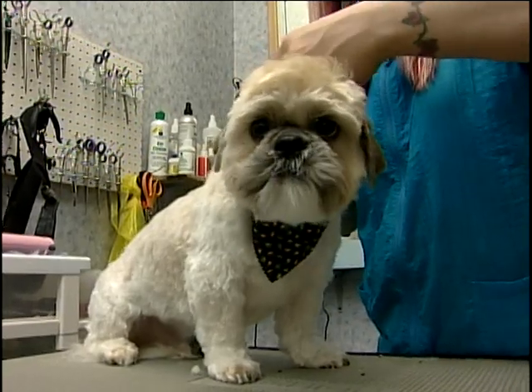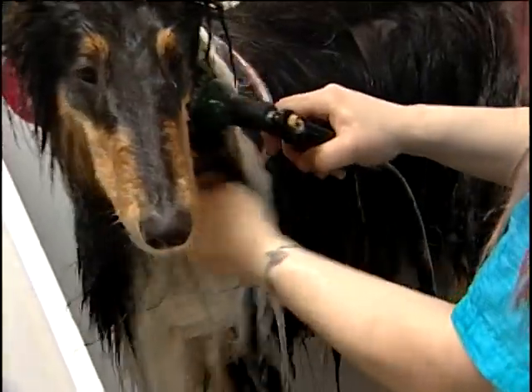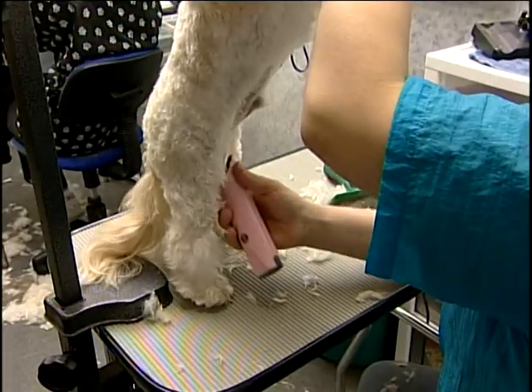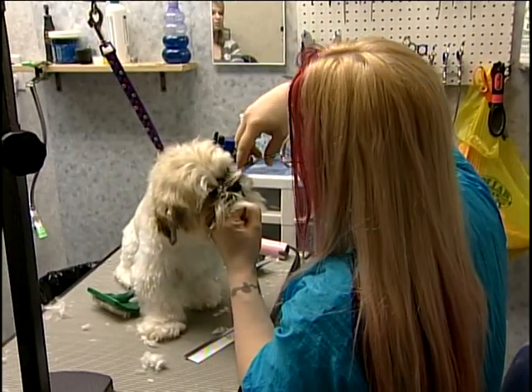There's so much fun stuff that you can do with the hair when the clients will let you. It all starts with a bath and ends with a trendy cut. His mom wants something a little bit shorter and easy maintenance, especially when it's really muddy outside.